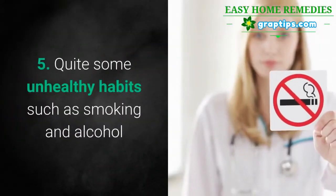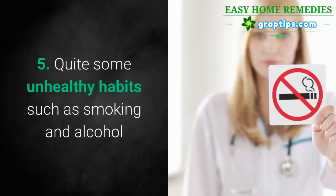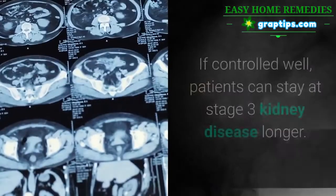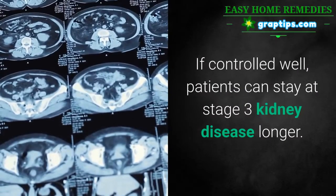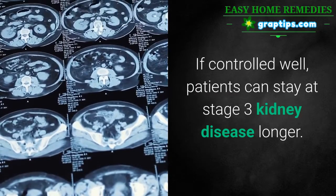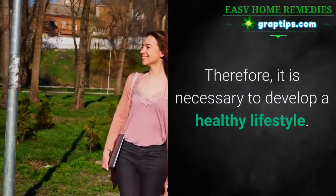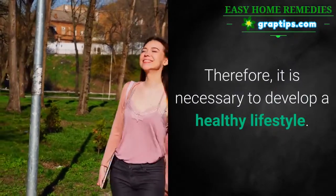5. Quit unhealthy habits such as smoking and alcohol. Kidney disease is a progressive condition. If controlled well, patients can stay at Stage 3 kidney disease longer. Otherwise, they may have kidney failure quickly. Therefore, it is necessary to develop a healthy lifestyle.